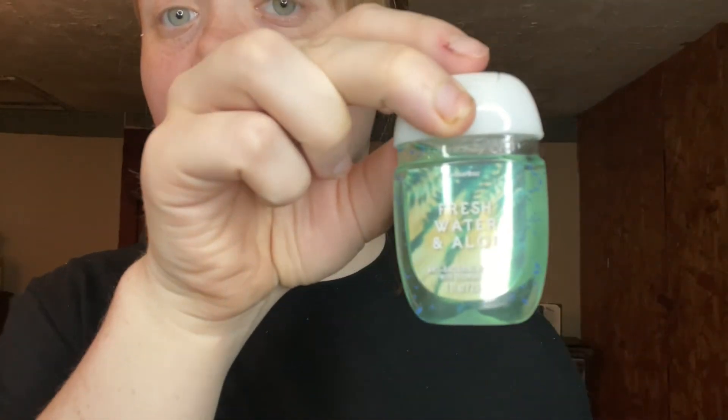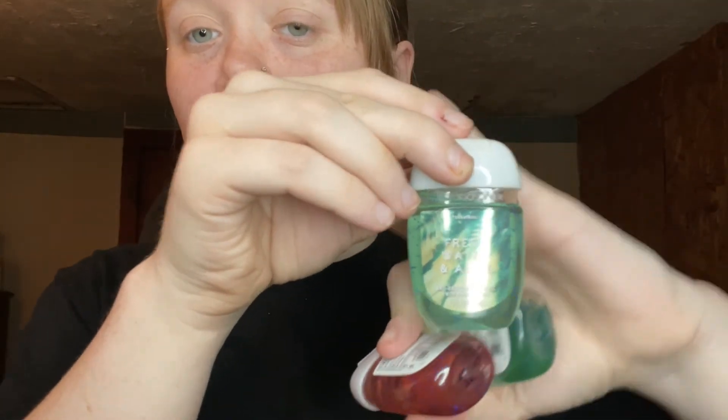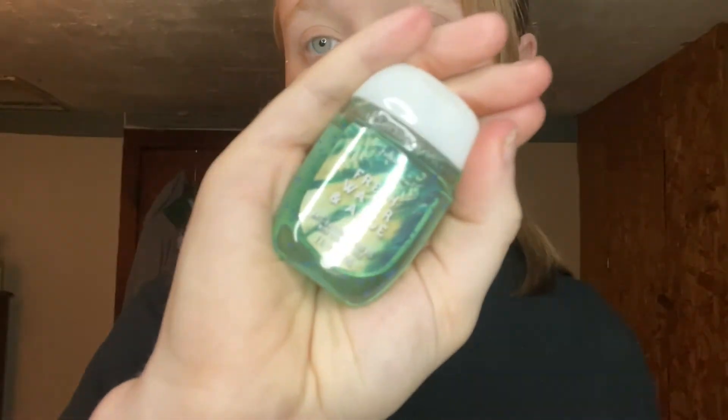I have A Thousand Wishes hand sanitizer — this one smells absolutely amazing and I use it a lot on my nightstand. Then there's a Fresh Water one — also smells great. The light is making it hard to focus the camera, but the next one is Rose Water and Ivy. It's new, I just got it this year; it smells good but a little strong.